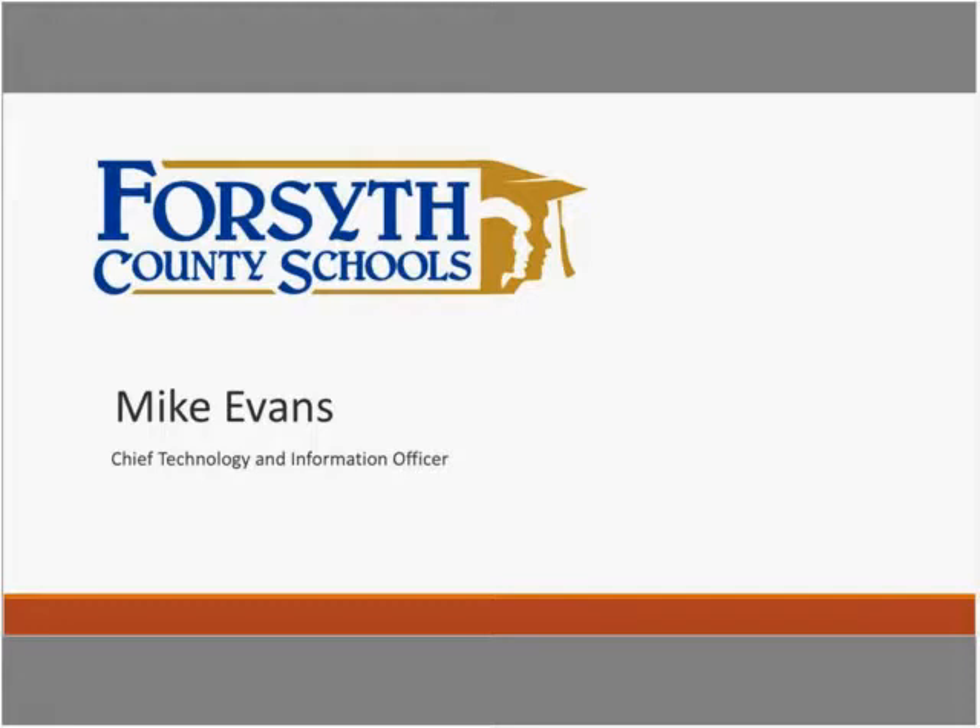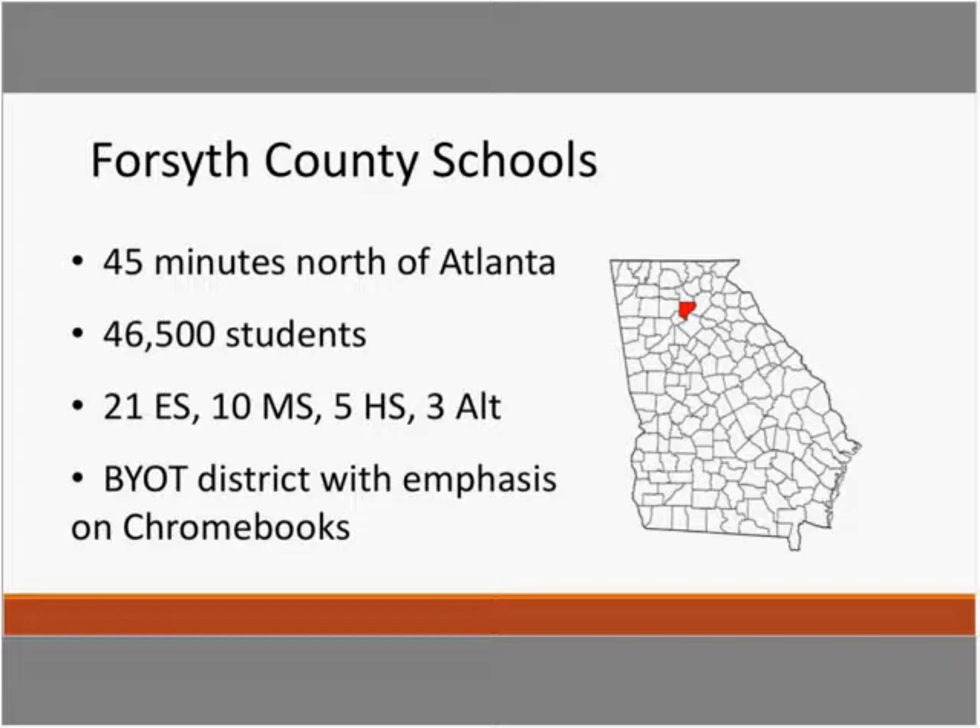I'm Mike Evans with Forsyth County Schools, located just outside of Atlanta, Georgia. We are a growing district currently serving about 46,500 students, increasing on average about four percent each year and constantly building schools. We currently have 21 elementary, 10 middle, and five high schools, and we're building a new high school as well as a career tech academy opening in August 2018. We also have two alternative schools and one virtual school serving students in grades 6 through 12.